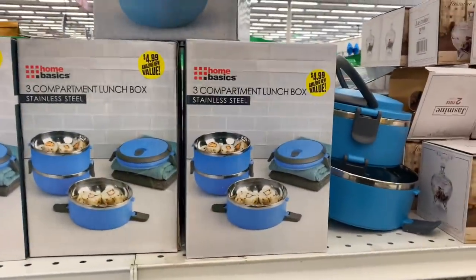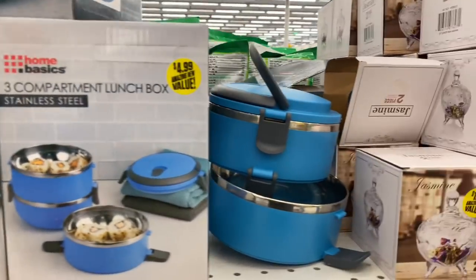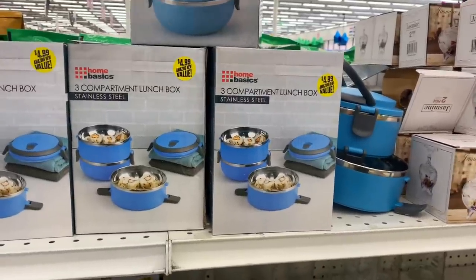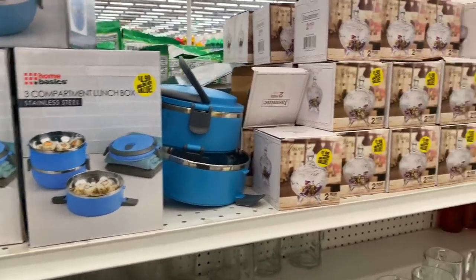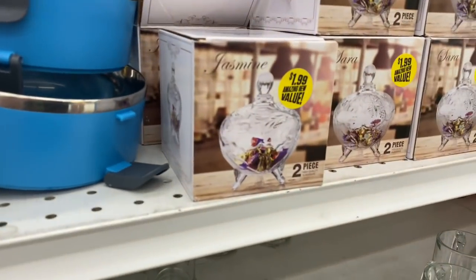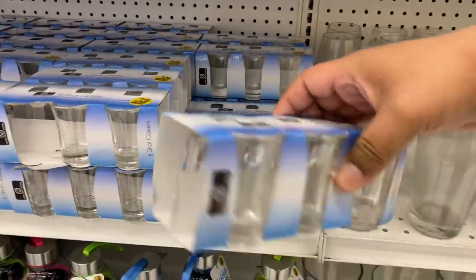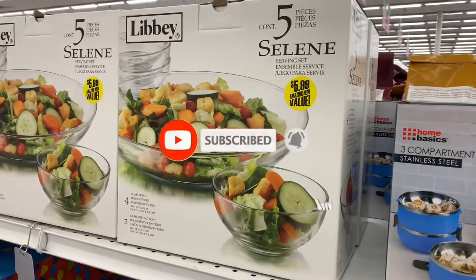Can somebody tell me in the comments where Home Basics is from? I thought it was Target but I'm not even sure. Look at these — they say 'Jasmine,' like a candy jar. These are little candy jars. We also have shot glasses — party at Sway's house! And this is a five-piece set of bowls for $5.99 by Libby, which is an amazing name brand.